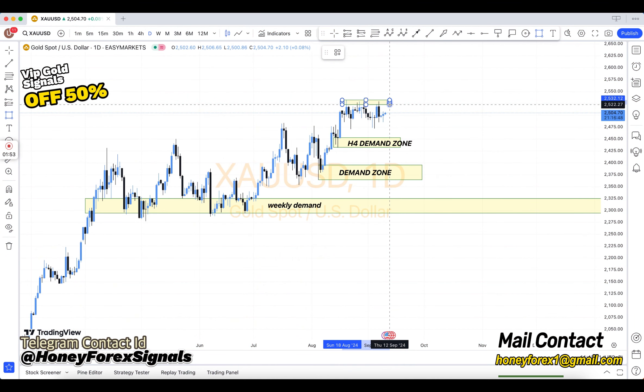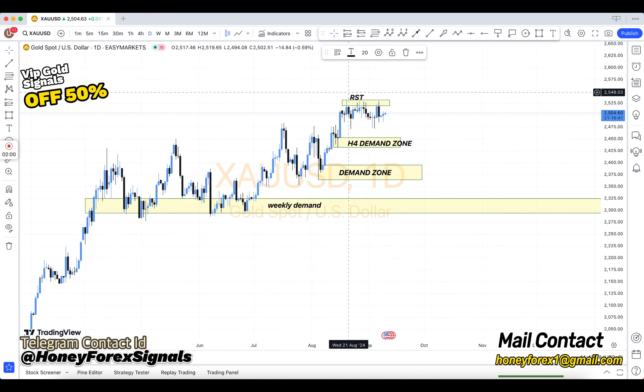How to use FIBO — our team uses three methods. Breakout and breakdown: which is valid and which is not. Retest entry: which is valid and which is not.